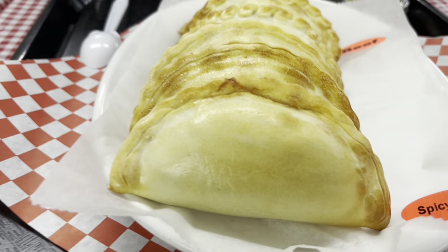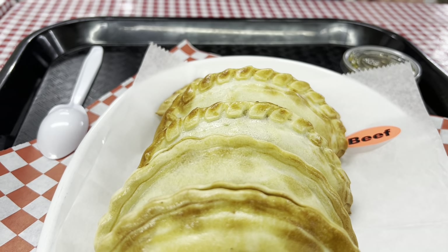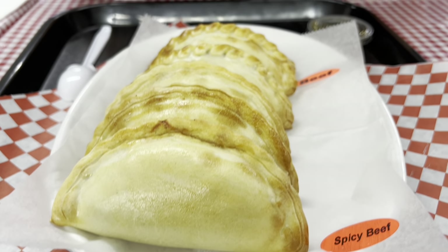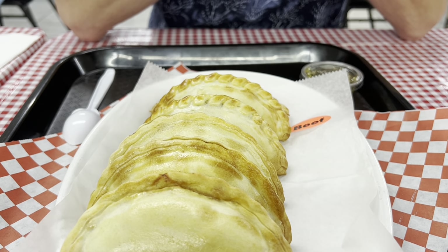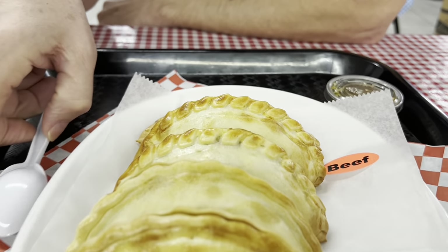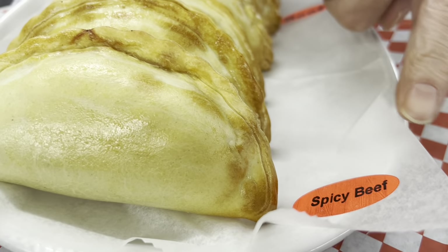These empanadas are $3 a piece, but they're pretty big. That's roughly the going price these days — $3 for empanadas. Some of the places we go to get empanadas actually have days where you get a dozen and get a discount. So the main menu is the three beef and the three spicy beef.